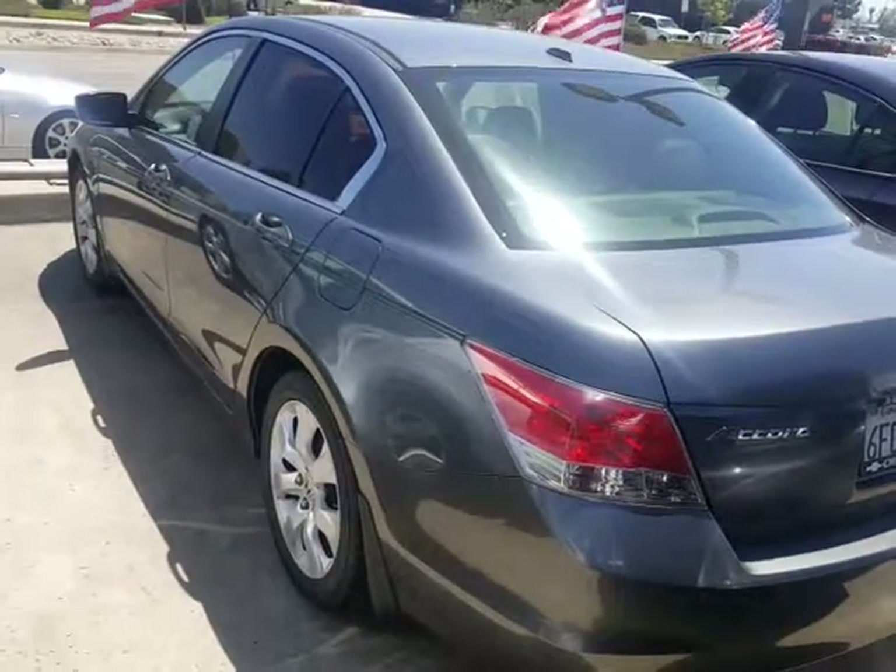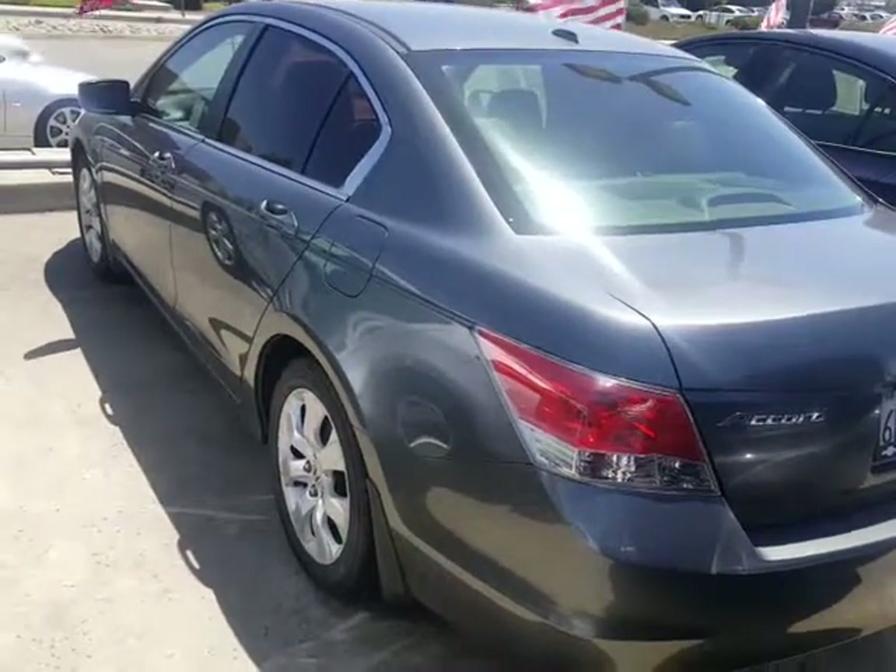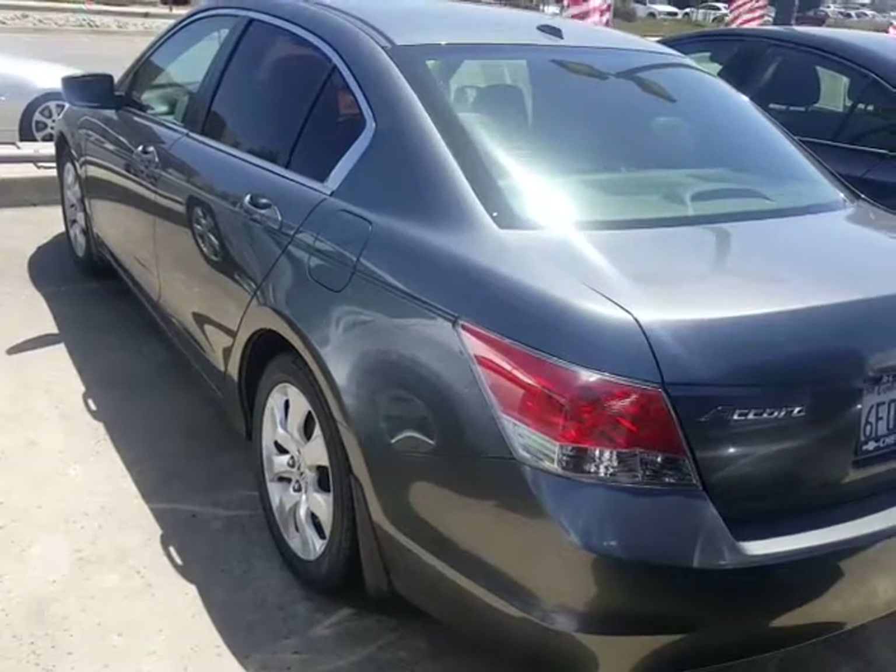We are Glendora Chevrolet. We're at 1959 Auto Center Drive in the city of Glendora. I've got a newer one to show you — hang on a minute, let me get it for you.